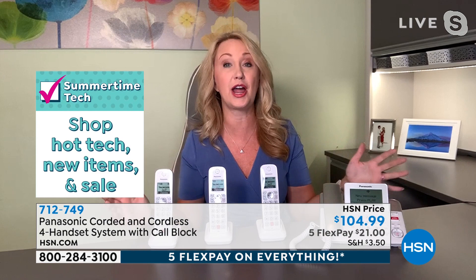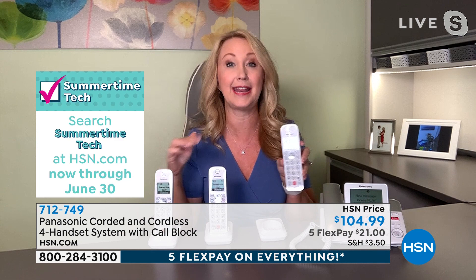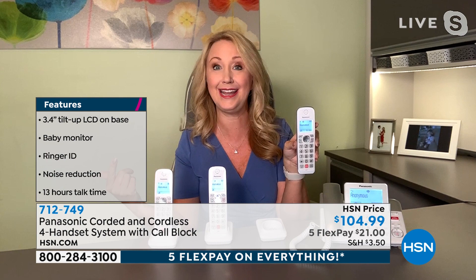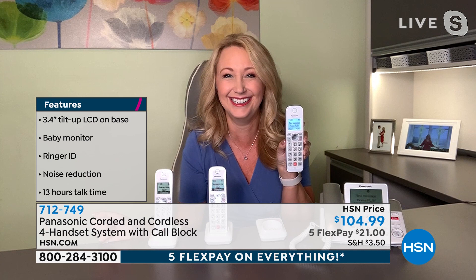The big red button is life-changing and super empowering. Are you sick and tired of people calling about your car warranty? You touch that one button, and that person is blocked forever — up to 1,000 names and numbers. The phone makes a little noise and hangs up, blocking that person permanently. The other call I'm getting recently sounds like it's from the federal government — but it's not. Block those too.